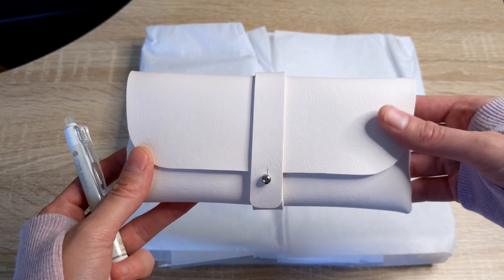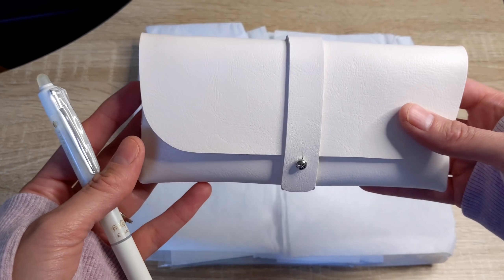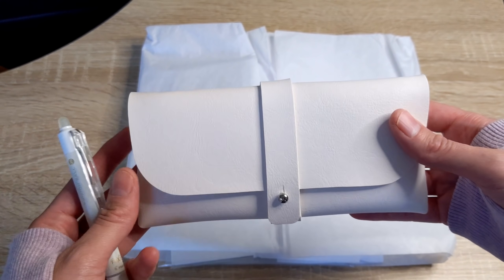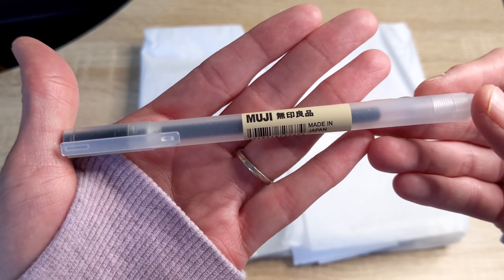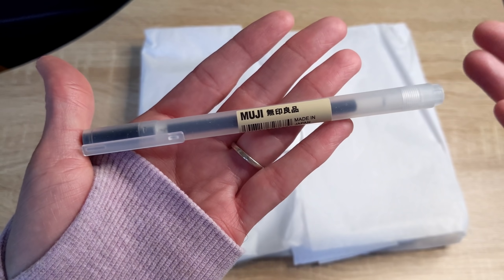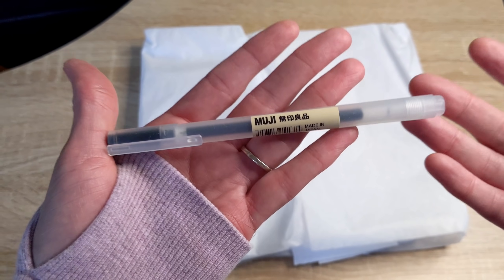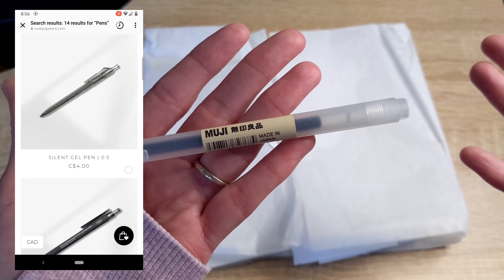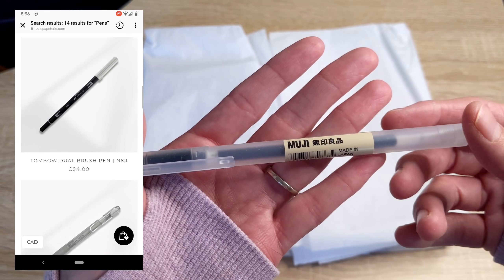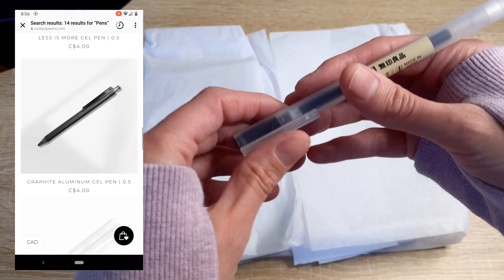I do also have a discount code, so I will link that down below for you guys. If you see something you like, you'll be able to save some money. The next item I'm actually very excited about because I've been wanting to try Muji pens for such a long time. I hear so many great things about them. She offers many different pens — a huge variety — but I chose the Muji pen because I've never tried it before.